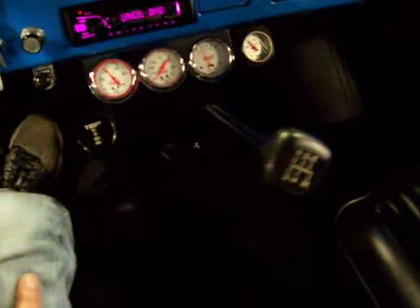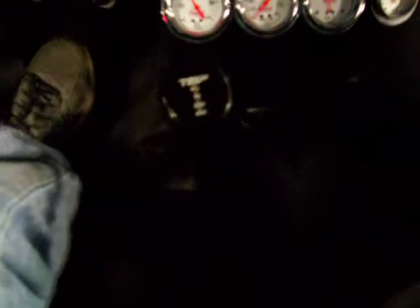Let you hear it start up. Fires right up. There's your 5-speed shifter. Tom's Bronco four-wheel drive shifter.